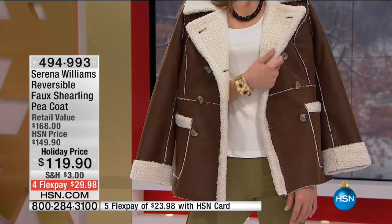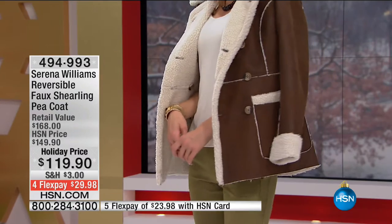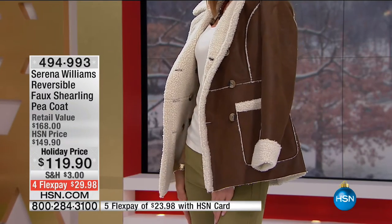I love that we have it with the faux shearling. And the fact that it is reversible — so you can turn this inside out — it's like you've married those two trends together: the shearling and the Picoat.